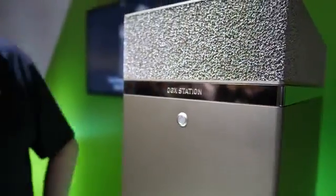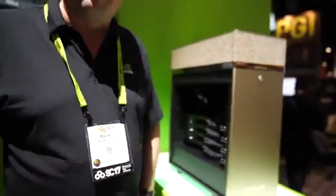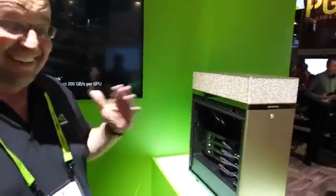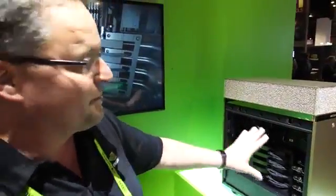Here's a DGX Station from NVIDIA. I'm Marcus Weber, I'm actually the product manager for the DGX Station. That looks like the most beautiful desktop in the world. It's absolutely beautiful. Why do you make it so golden? That's a design feature — it just looks beautiful. Inside is all black, very nicely laid out.